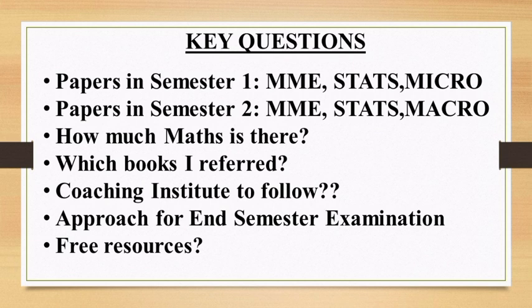In semester one, for Introductory MME the prescribed book is Sydsaeter and Hammond. For Statistics we have J.L. Devore, and for Microeconomics we have Mankiw. For end semester examinations, going through the readings and back questions is extremely important. I have experienced that a major portion of questions in the end semester paper are based on end-chapter exercises and they cannot be ignored. Also go through past year question papers of at least seven to eight years for each paper — MME, Stats, and Micro — to understand the pattern. The exam is of 90 marks.